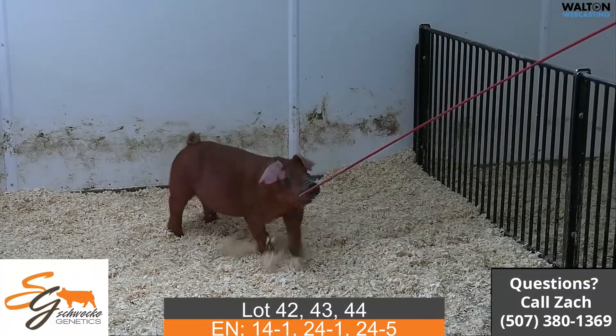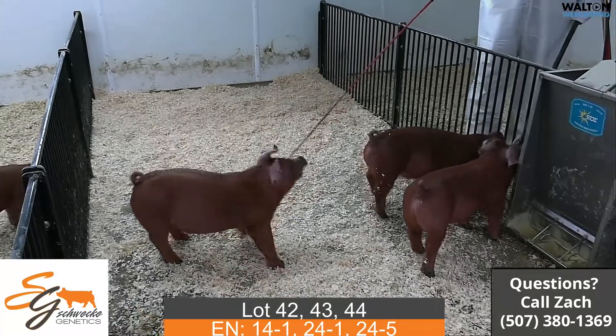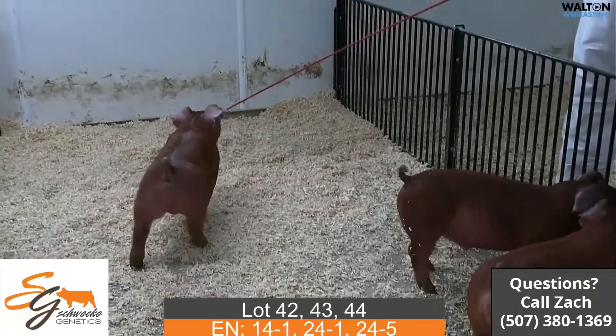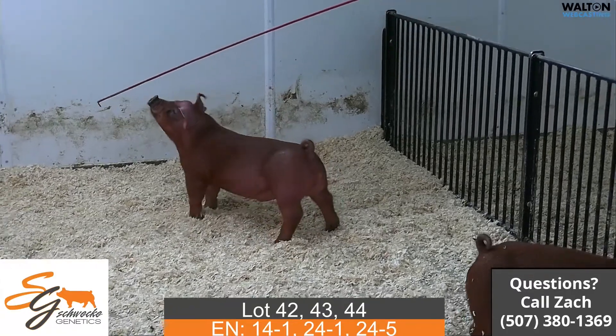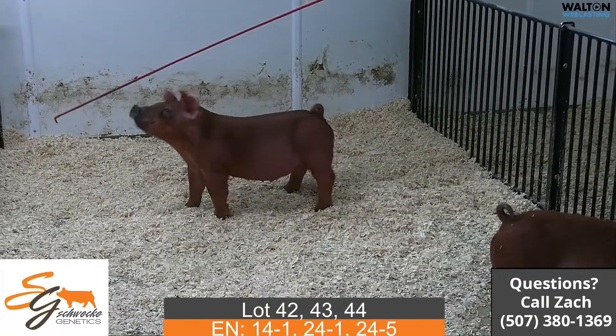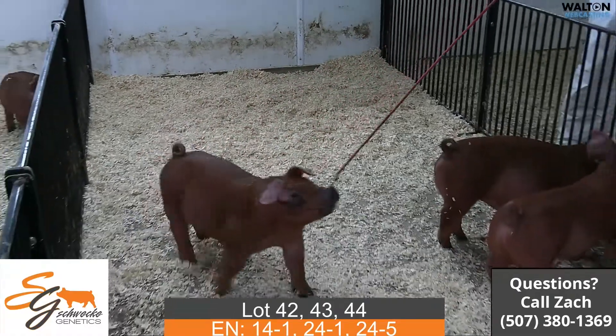We just have a trio of Duroc barrows here. The first one we're going to start with is lot 42, 14-1. That is a hibachi back on a red wedding. The red wedding sows have been very, very good for us, as well as the barrows — we had a good run down at Austin last year and the year before that at the alternative.